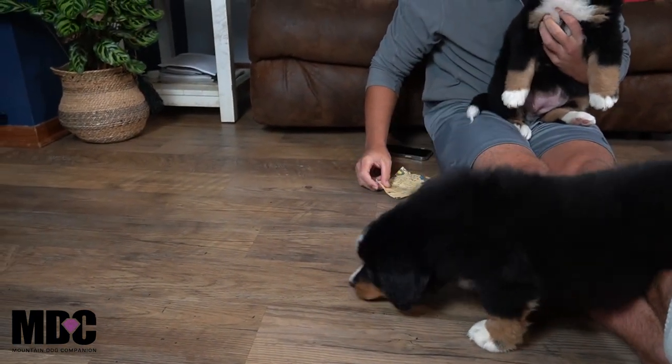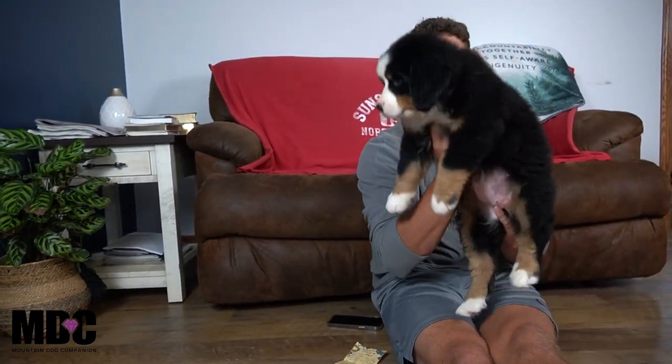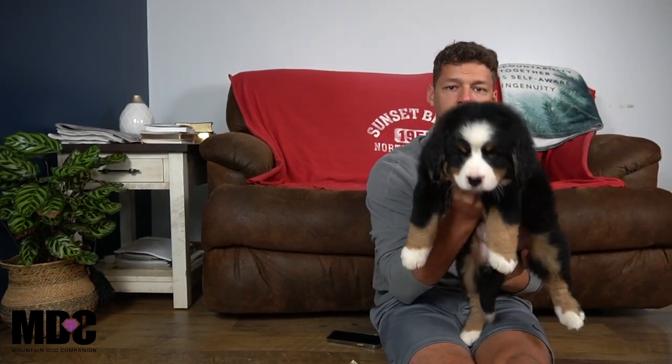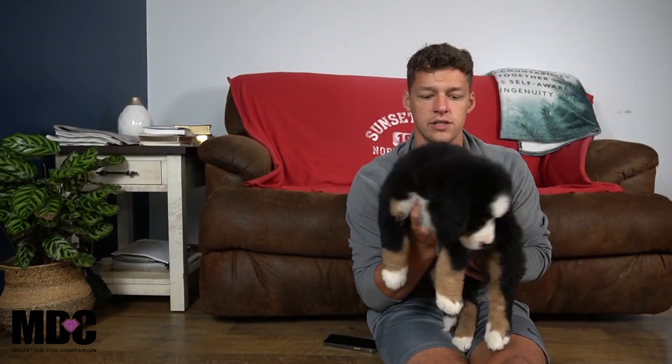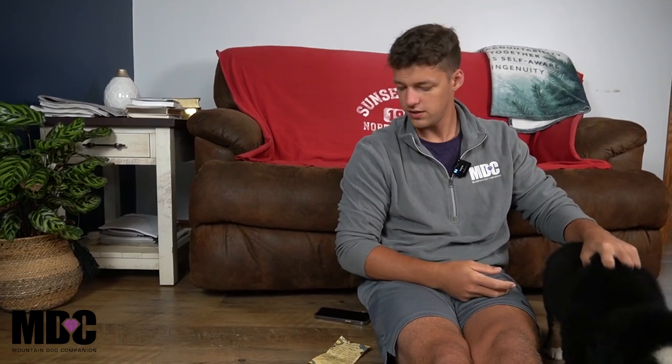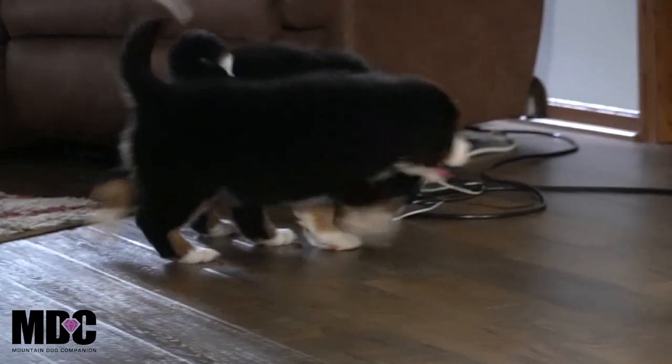Next up is Atlanta. She's more on the outgoing side and a little bit on the bigger side as well. She has those beautiful white socks front and back and a white stripe in between her eyes — I think she'll grow into that white perfectly. She's got beautiful confirmation and is going to be a big girl; her feet are pretty huge. Just a sweet girl — they've been coming along very well.